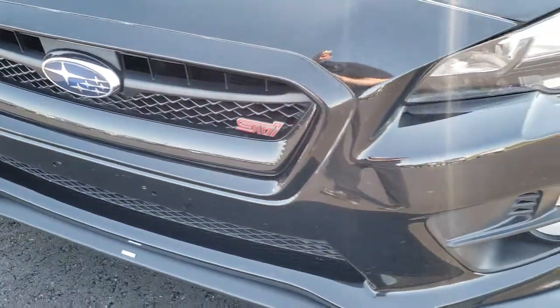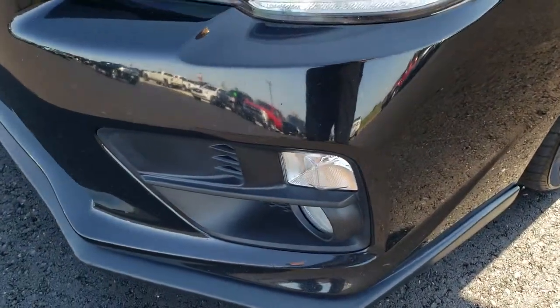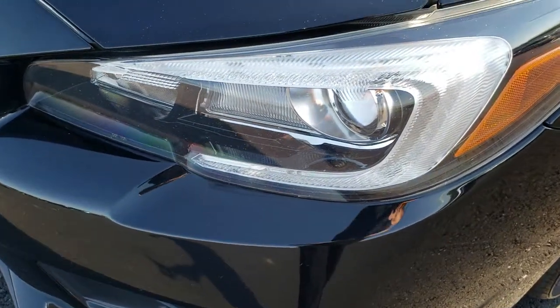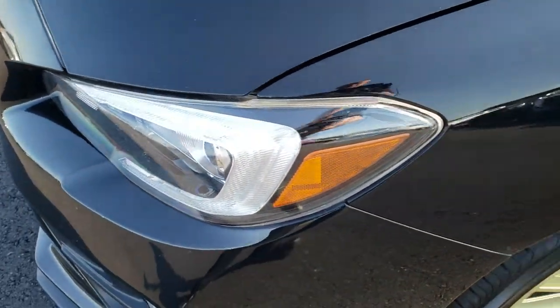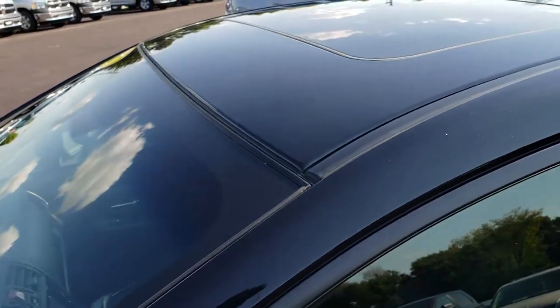From this HD video, you will be able to tell just how clean this car is all the way around, inside and out. It has factory fog lights, projector headlamps, LED running lights, and a very nice black crystal color on it. Very good looking car.